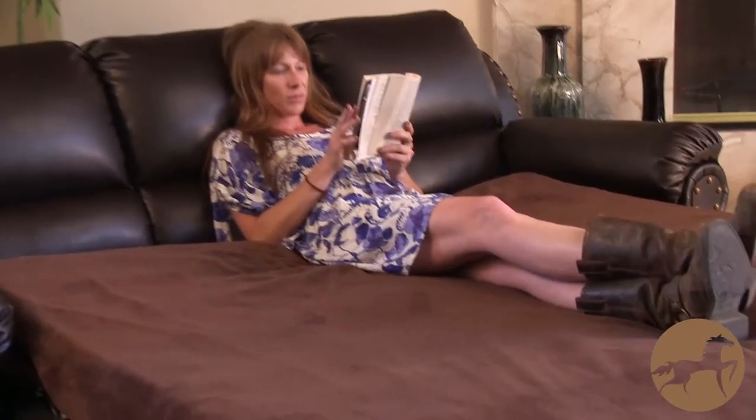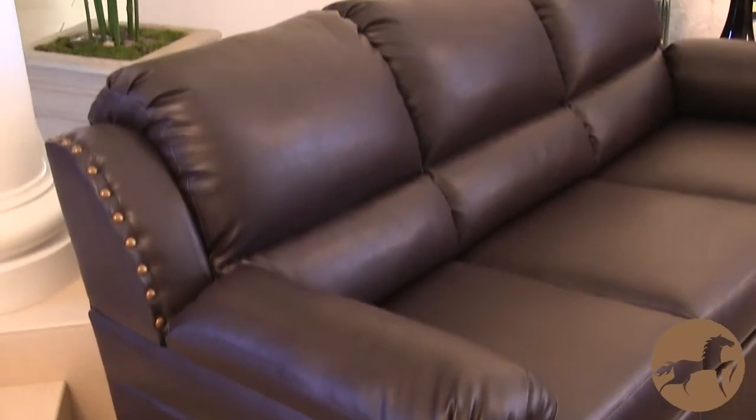Relax into this Hadley sofa bed with its buttery soft chocolate bonded leather, amply padded cushions, solid frame, sturdy feet for added stability and strength, and distinctive accents.